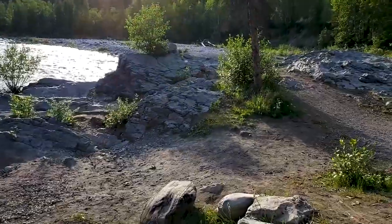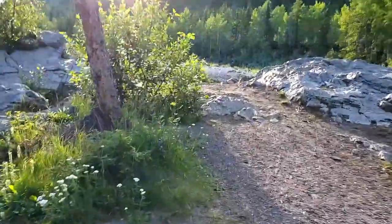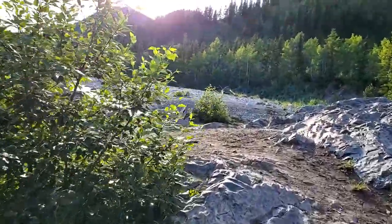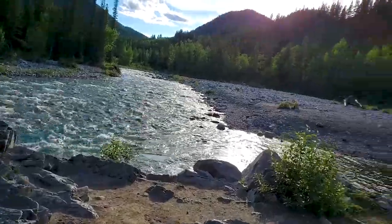Here's a cool spot. We're right on the river here — runoff is done, so the water looks drinkable for sure. You can see for yourself.